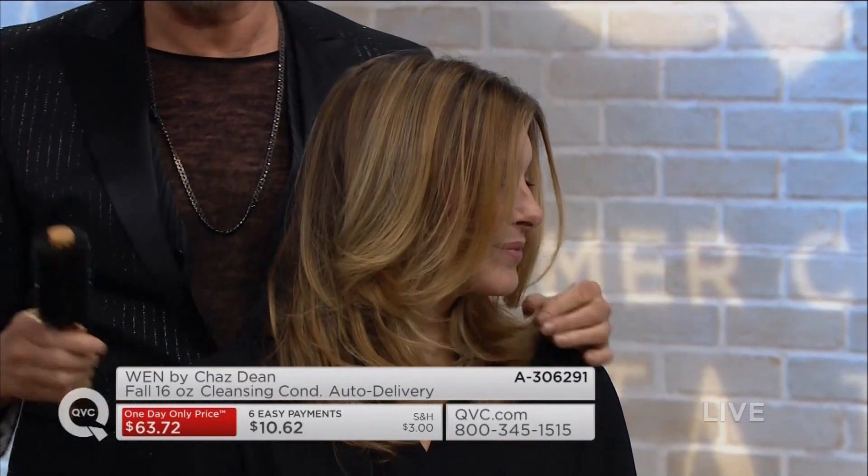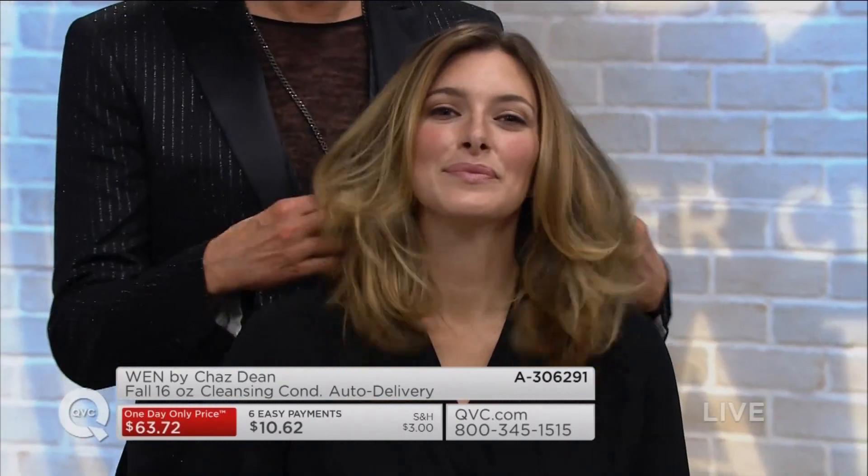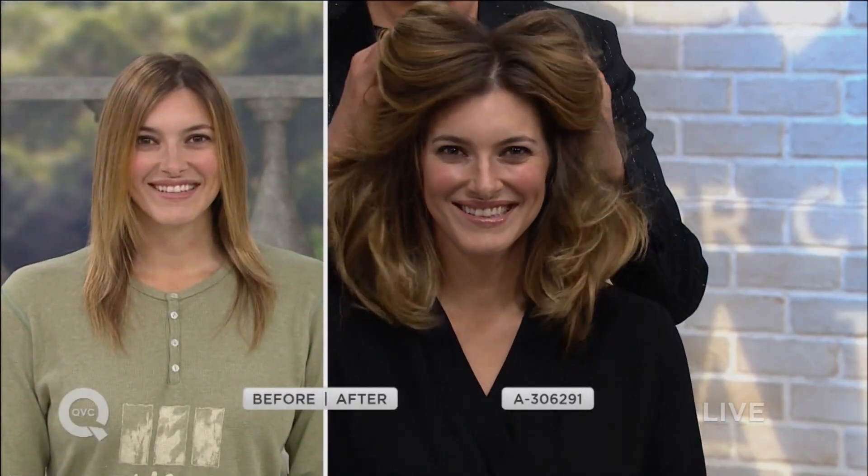Bonnie is only on her second show with me. You're a red girl. It started last night. So with Bonnie's hair, last night when she saw her hair, she literally said she can't look at the difference. We've not colored it, we've not cut it. She's only been cleansed with us since yesterday and today, two times.